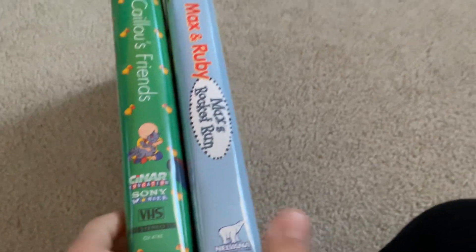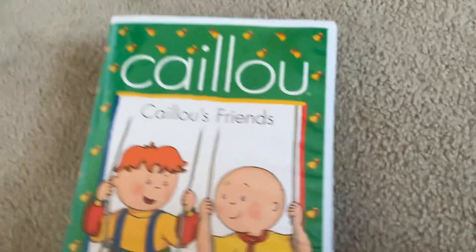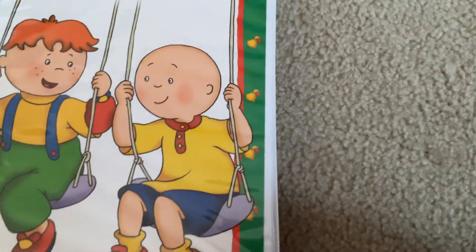Hi everyone, I'm back with two new VHS tapes. Let's start. The first one here is Caillou, Caillou's Friends.